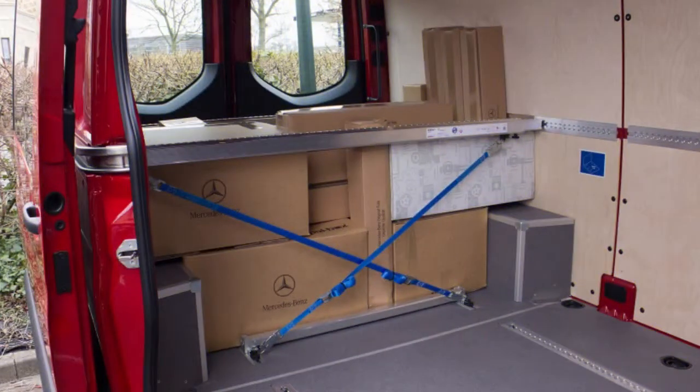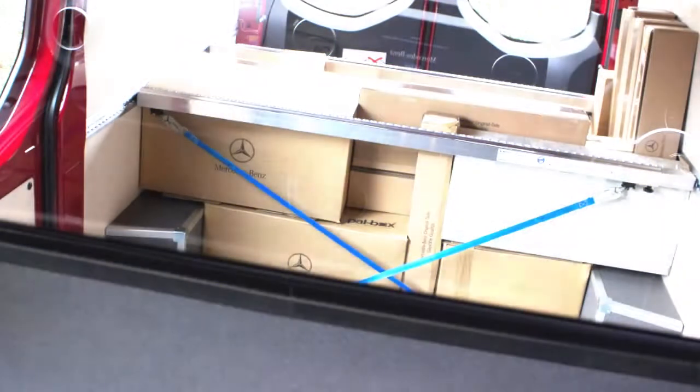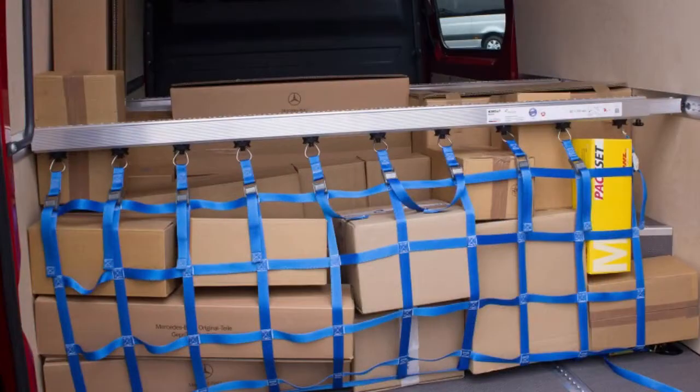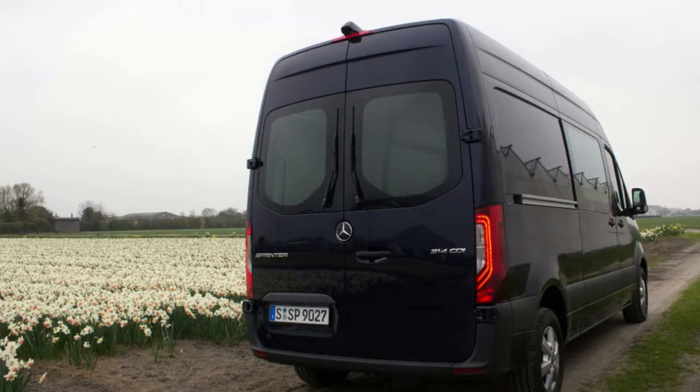The rest of the interior technology is far less alarming, fortunately. There are multiple USB outlets, available onboard Wi-Fi, 12V and 115V outlets, compatibility with Apple CarPlay and Android Auto. And don't worry — despite all the extra tech and handy charging points, there are still plenty of cup holders for XL-sized caffeinated drinks.